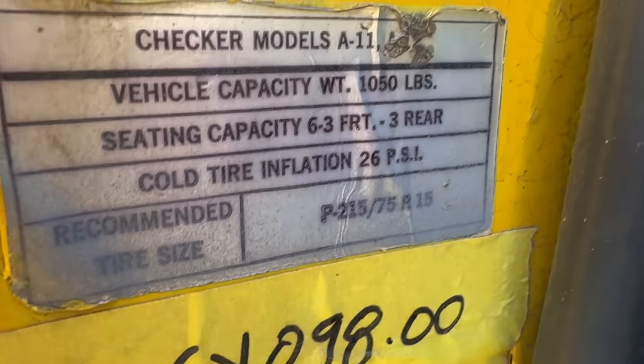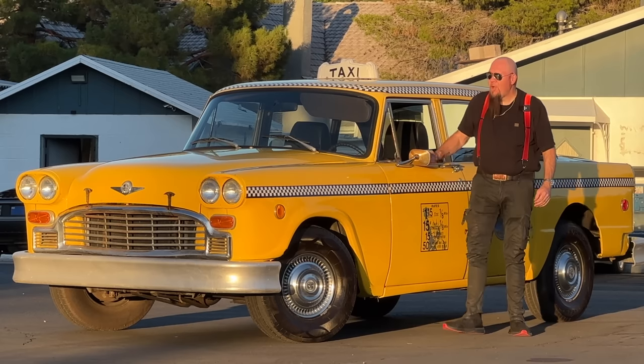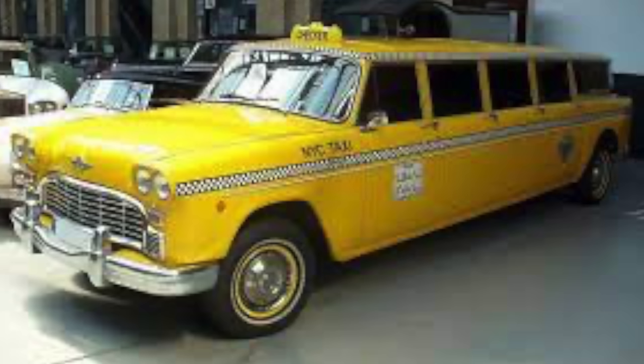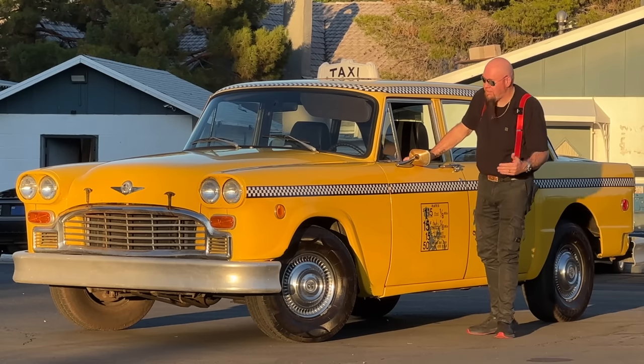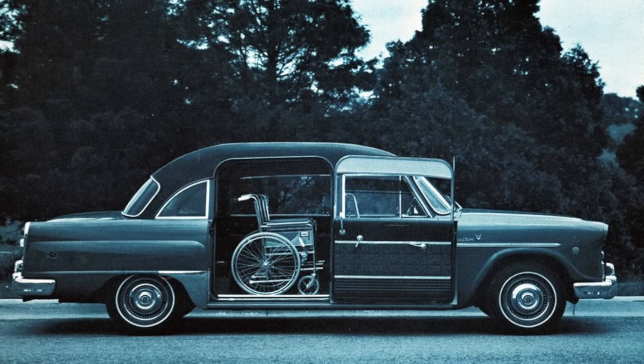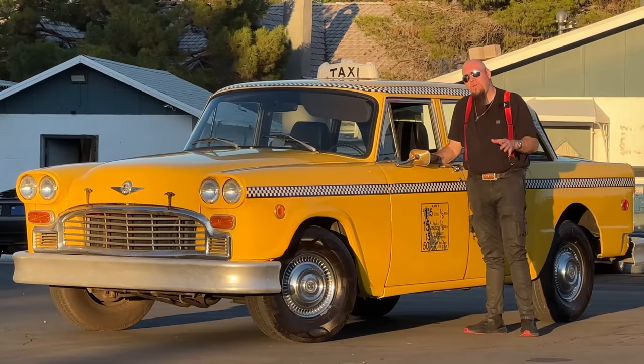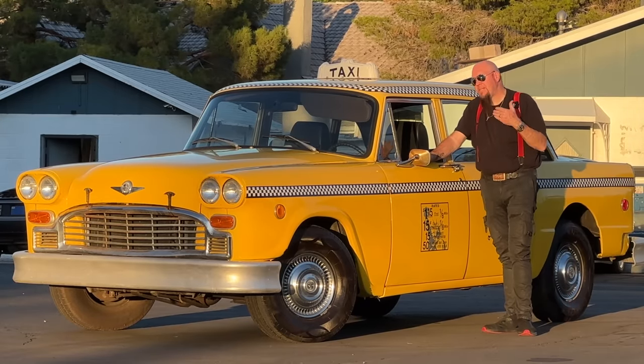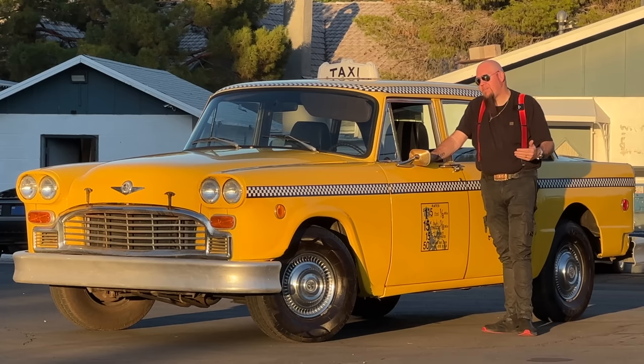They used them for police cars and other things as well. They had what they called the Aerobus — as many as eight doors, carrying passengers to and from the airport before shuttle buses. They also had one called the Medicar with a super high roof and a large door for wheelchairs. But they were always purposefully built as people movers in a professional standpoint, not passenger vehicles to take home — they were never designed to do that.